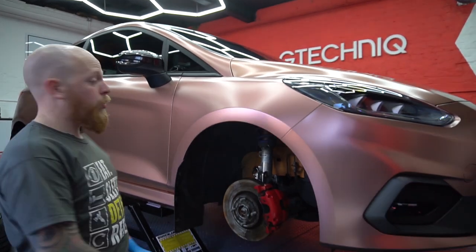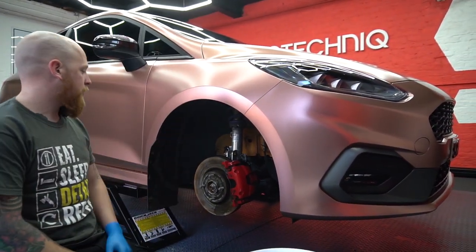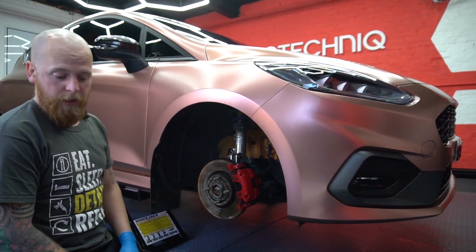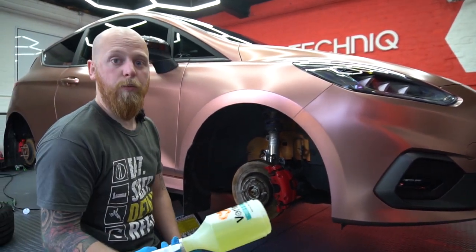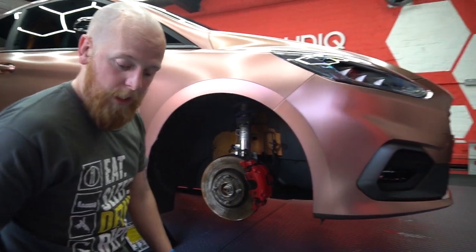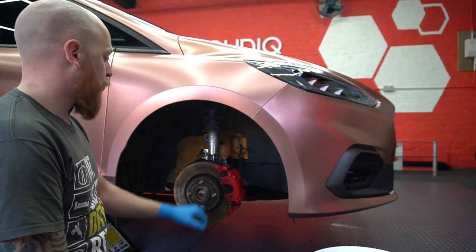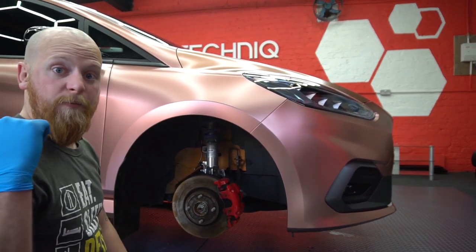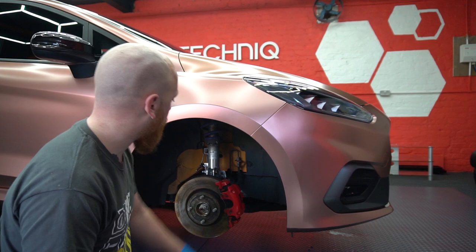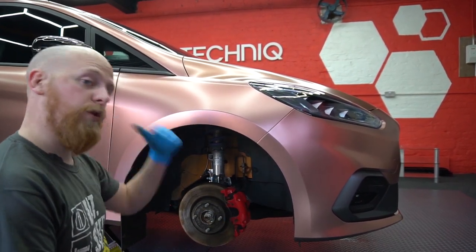All the wheels are coated. We're going to give the calipers a go-over, clean the arch liners down, and coat everything else. We're using a citrus all-purpose cleaner for the arches and a watered-down Bilberry Wheel Cleaner for the calipers. Then the same 50/50 IPA wipe-down to make sure it's all nice and clean before applying C5. We'll do the exhaust tips as well.